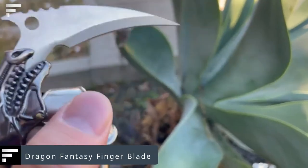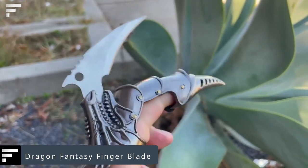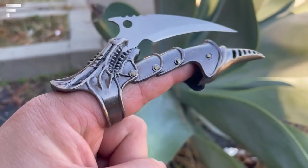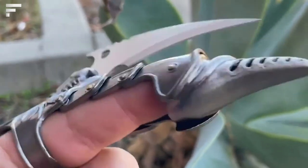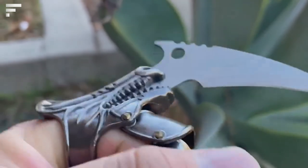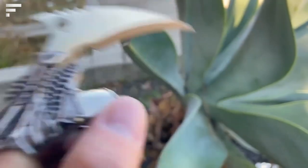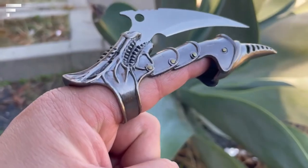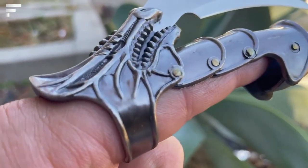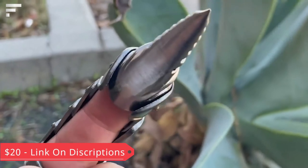Dragon Fantasy Finger Blade — this product caught our attention not only for its functionality but also for its appearance. It is a flexible metal claw that you can wear as jewelry, while at the same time featuring a sharp and rather dangerous blade. The advantage is the large variety of possible designs. The price is less than $20.